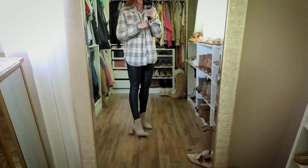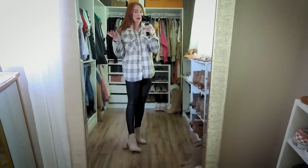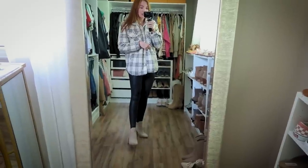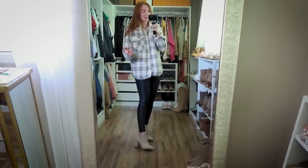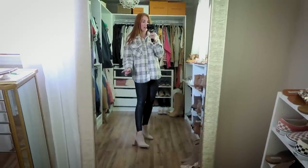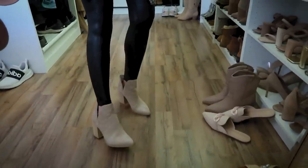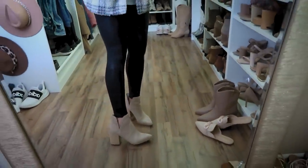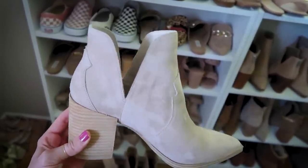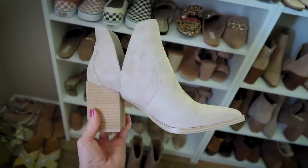Now the Steve Madden booties — the brown cognac color was out of stock and is still out of stock. I actually think the lighter color is a lot more universal. They have a slight western appearance but not nearly as western looking as they seem online. I have Mark Fisher booties in both this color and cognac and I wear the one in this lighter color a lot more. Size up half a size in all Steve Madden shoes — that's also what Nordstrom's site says. They have a slit in the side and a pretty good heel height, but Steve Madden shoes are really comfortable.